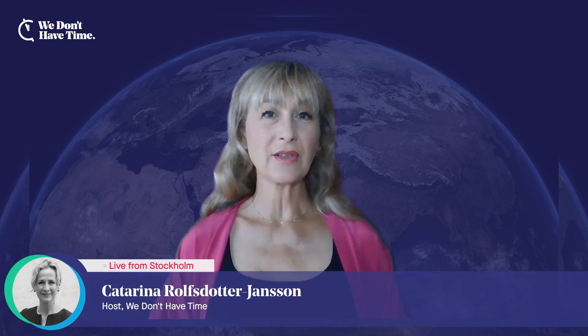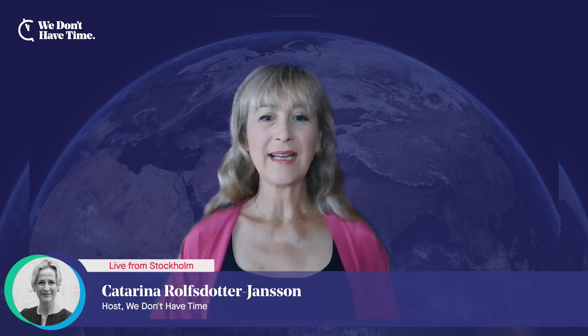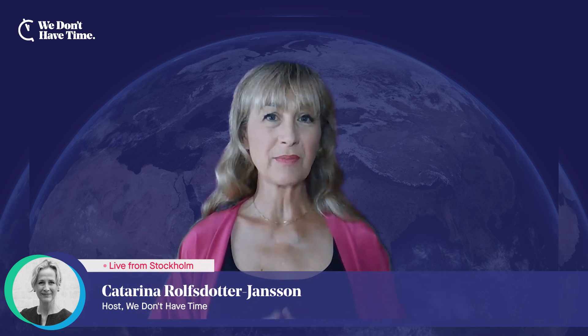Welcome to Climate Action News One-on-One, brought to you by We Don't Have Time. This series focuses on partners and investors supporting We Don't Have Time. My name is Katharina Rolf Storto-Jansson, and I'm the host of this program.